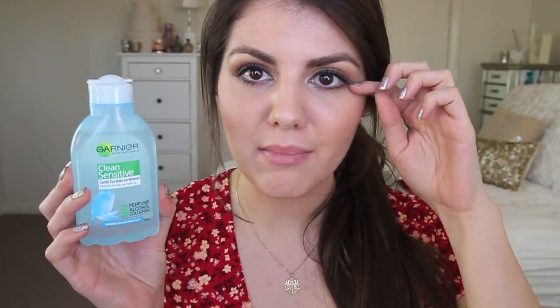Moving on to skin care, the first product is the Garnier Clean Sensitive Gentle Eye Makeup Remover. This has no perfume, no alcohol and no colouring. I generally remove my makeup with makeup wipes or my Bioderma cleansing water, but sometimes I have extra eye makeup that just won't budge. I really like using this because it is very very gentle. It doesn't sting my eyes but does remove my makeup, and because it doesn't have oil in it I can use it to clean up wonky liquid or gel eyeliner without breaking down the rest of my makeup. I got mine from Priceline.